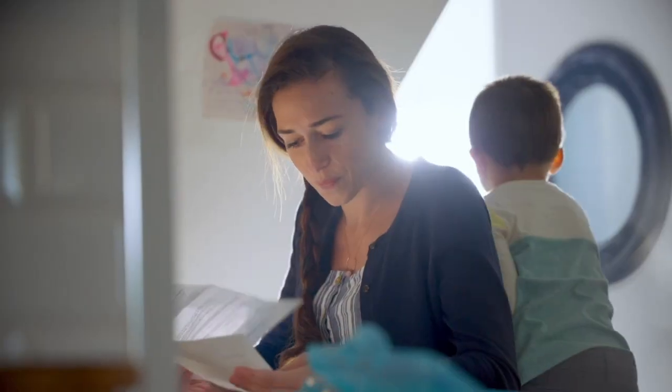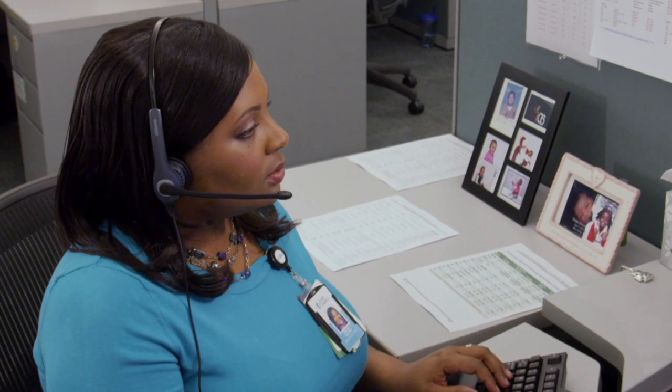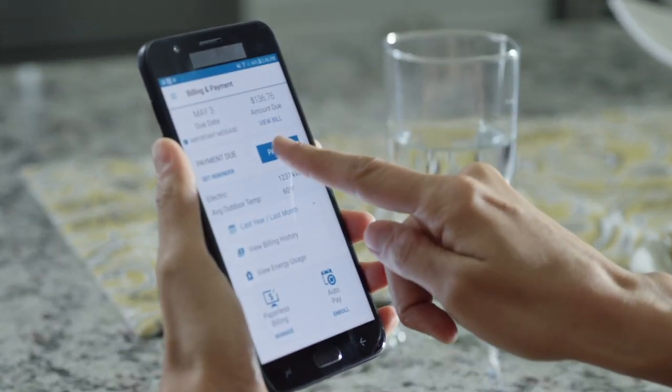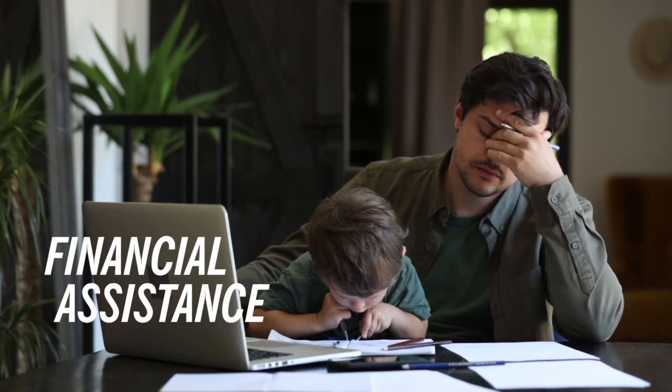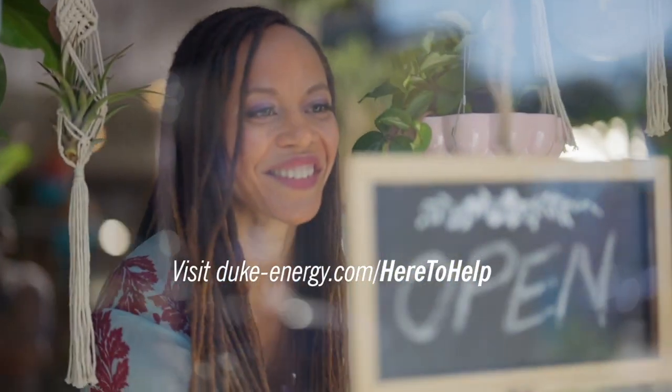Everyone could use a little help with their bills, especially these days. At Duke Energy, we're offering easy ways to help keep your energy bills more manageable — with programs that allow you to pay the same amount each month or pay in installments over several months, plus special financial assistance from the Share the Light Fund for those facing hardships. We're Duke Energy, and we're here to help you.